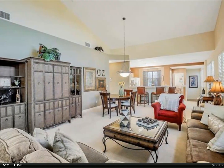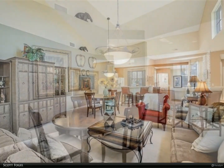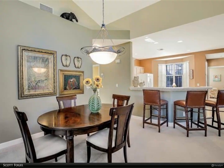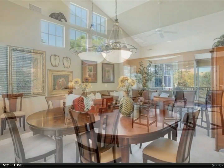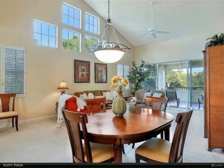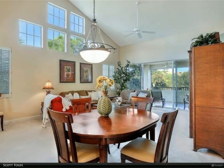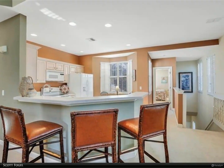Turnkey furnished and move-in ready. The central great room and kitchen are at the heart of this home, with a floor plan characterized by soaring cathedral ceilings, multiple stories of windows, and an abundance of natural light. The home is just steps from Mystic Ridge's private neighborhood pool and clubhouse.